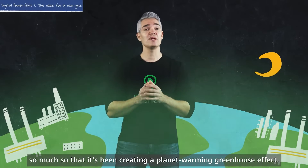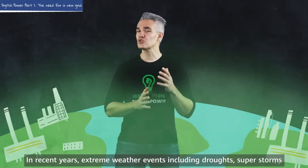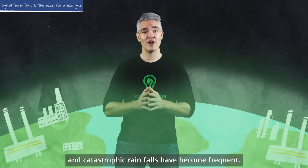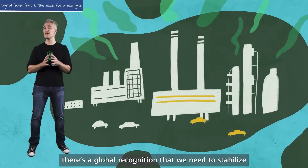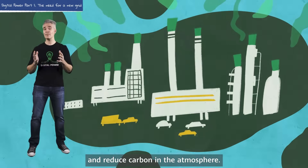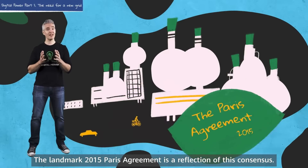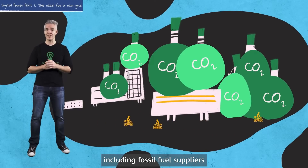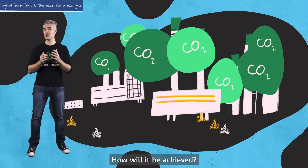So much so that it's been creating a planet-warming greenhouse effect. In recent years, extreme weather events including droughts, superstorms and catastrophic rainfalls have become frequent. To reset climate, there's a global recognition that we need to stabilize and reduce carbon in the atmosphere. The landmark 2015 Paris Agreement is a reflection of this consensus. And a majority of large industrial producers, including fossil fuel suppliers, have committed to reducing carbon emissions.